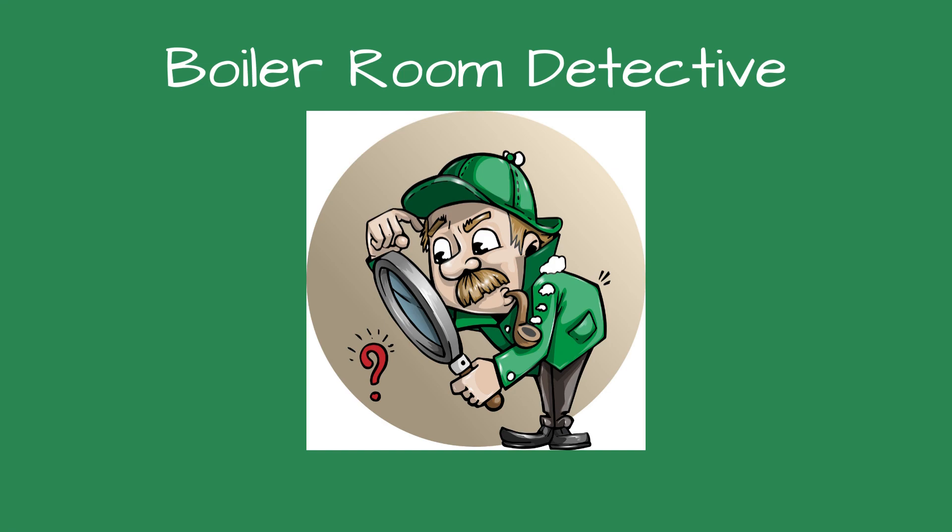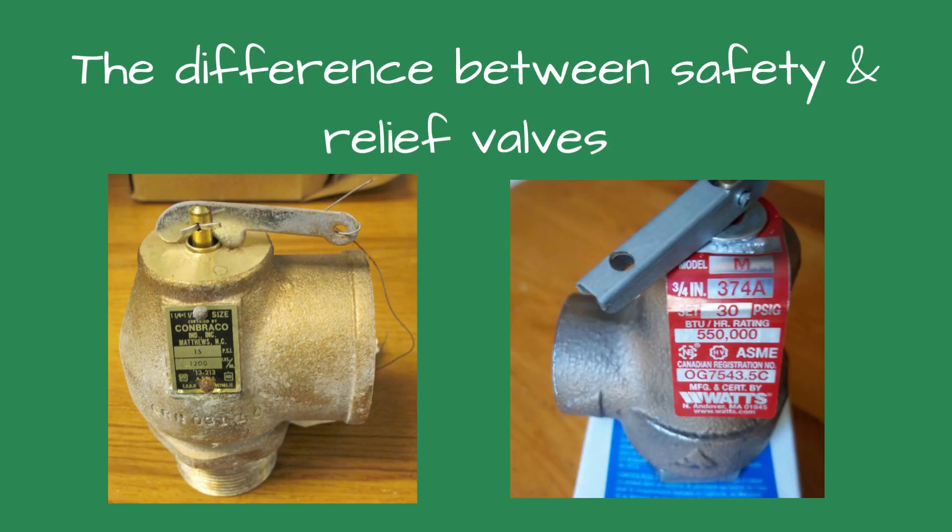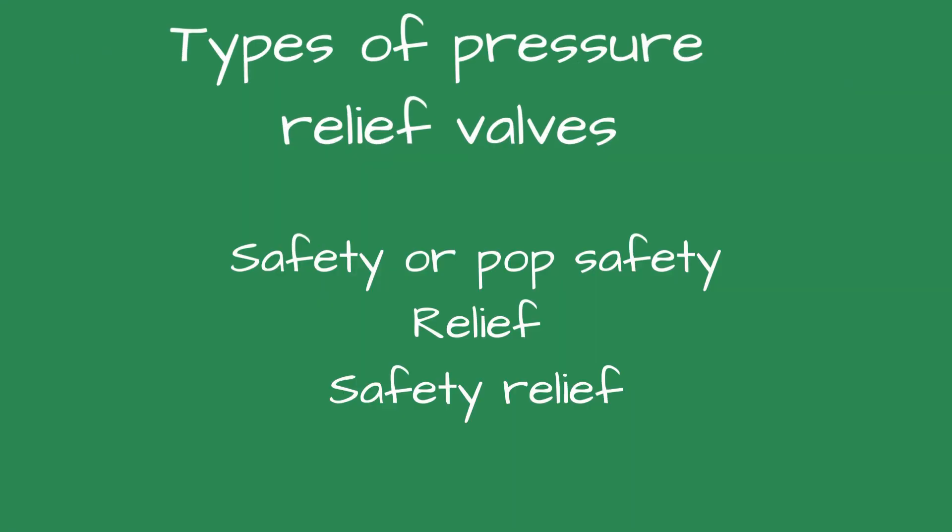Greetings, fellow detectives, and welcome to Boiler Room Detective. Learn the differences between safety and relief valves. This is an excerpt of an article I wrote for Plumbing and Mechanical Magazine.